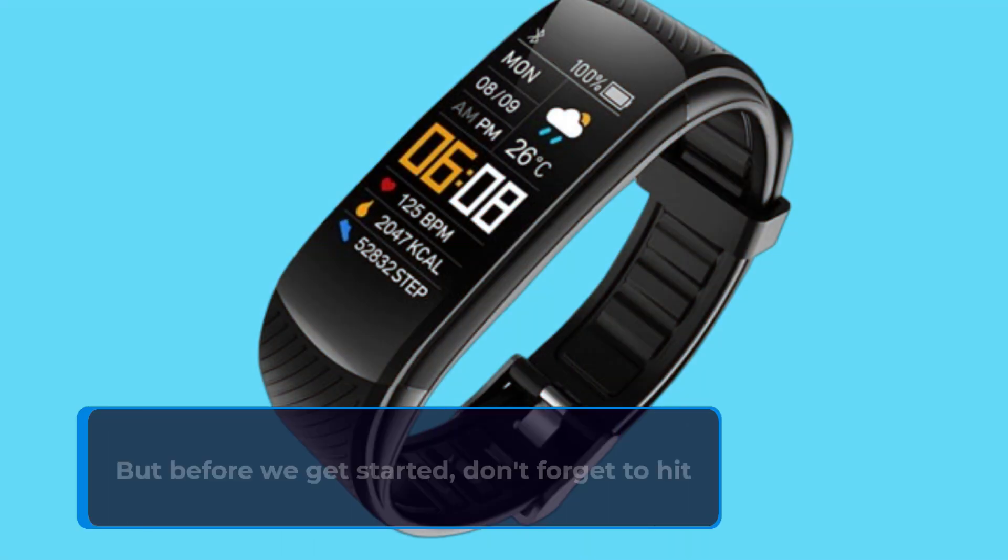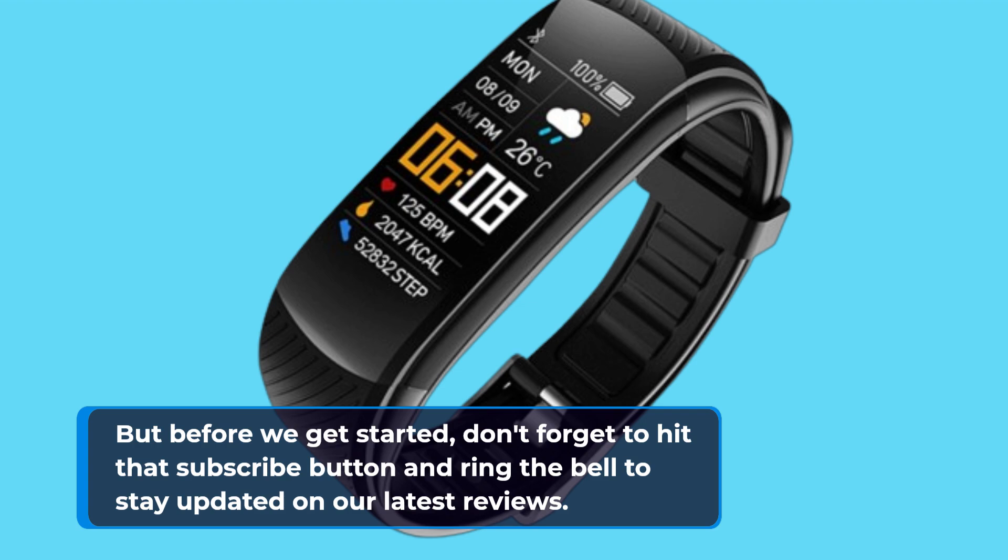But before we get started, don't forget to hit that subscribe button and ring the bell to stay updated on our latest reviews.